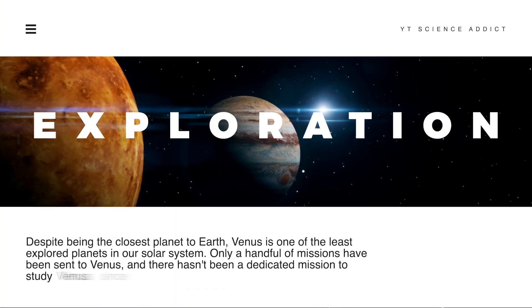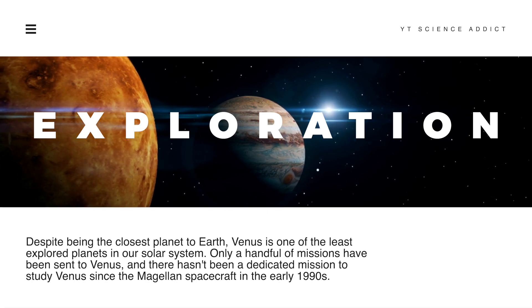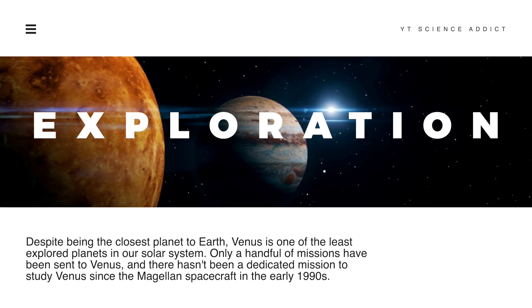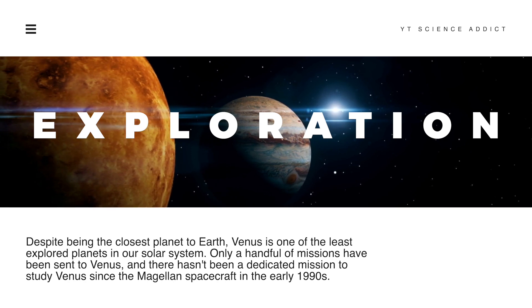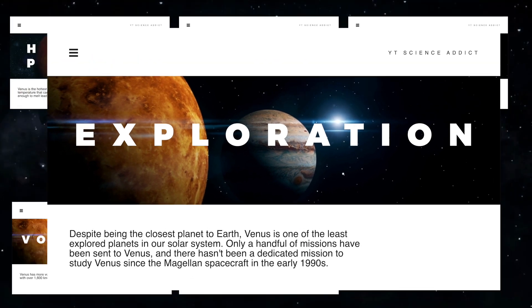Despite being the closest planet to Earth, Venus is one of the least explored planets in our solar system. Only a handful of missions have been sent to Venus, and there hasn't been a dedicated mission to study Venus since the Magellan spacecraft in the early 1990s.